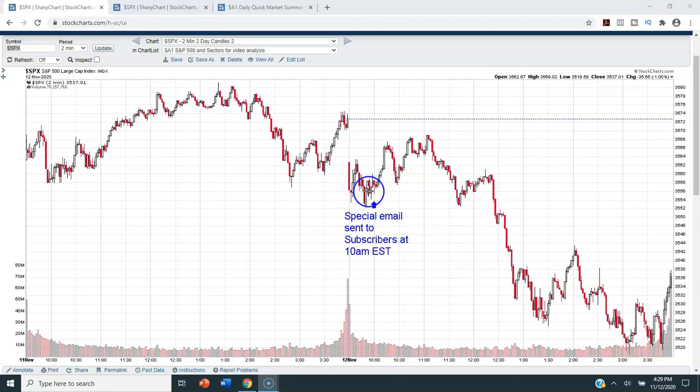Before we move to the next chart, I want to point out that at 10 a.m. this morning, for those of you that are Simple Market Signals subscribers, I sent you a special email. If you are a Simple Market Signals subscriber, make sure you check your email — I sent this to you right at 10 a.m. eastern standard time this morning on Thursday the 12th, so please check for that email if you haven't already seen it.